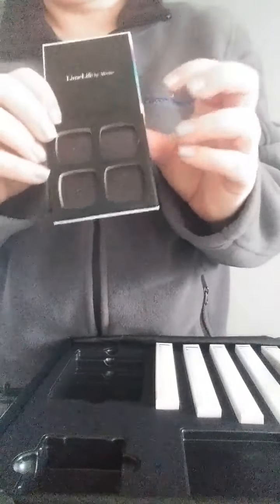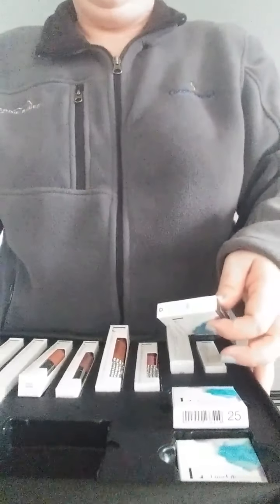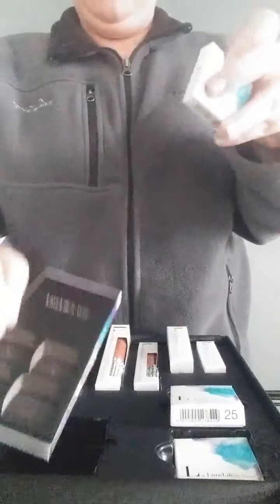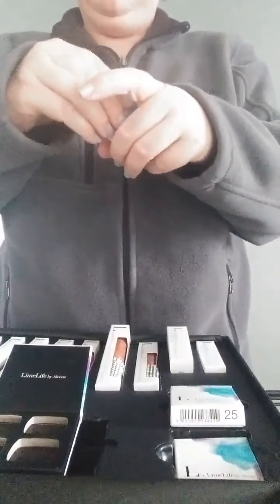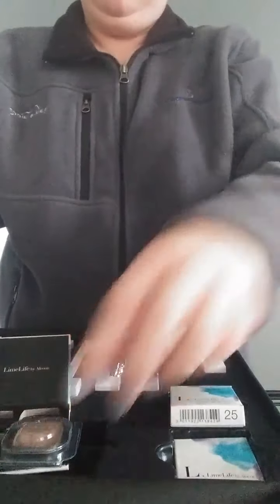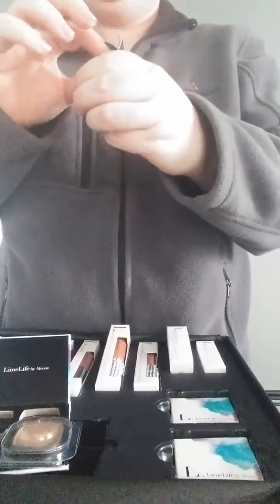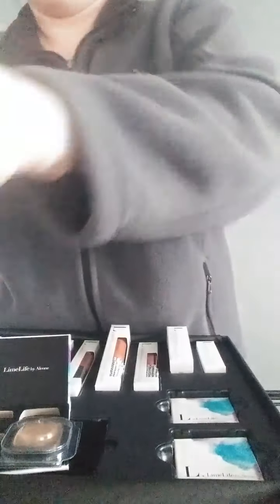The next thing it comes with is four perfect eyeshadows and an eyeshadow pencil. They're layered on top of each other, so even though when we first opened it, it didn't look like it had a lot of stuff — it really does. You can customize your look and pick out whatever four colors you want out of all the eyeshadows we have individually.